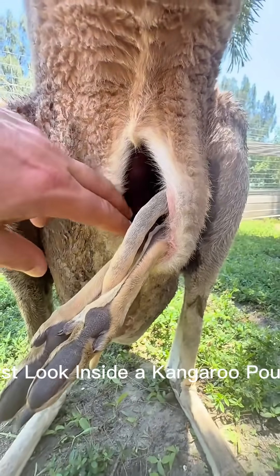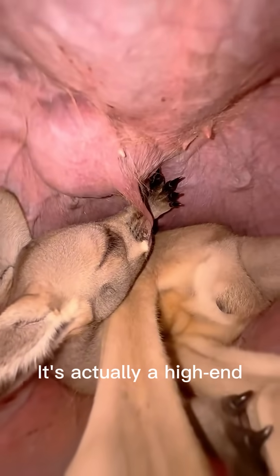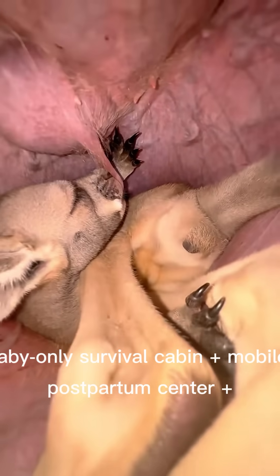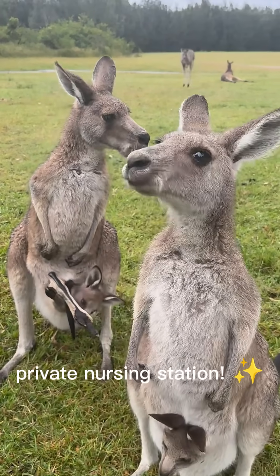First look inside a kangaroo pouch. Did you think a kangaroo pouch was just a pocket? It's actually a high-end, baby-only survival cabin, plus mobile postpartum center, plus private nursing station.